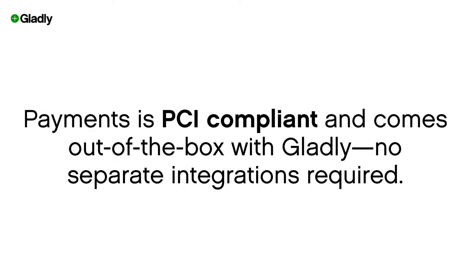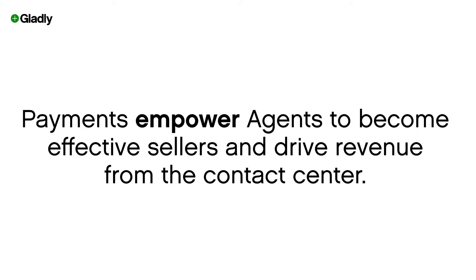Payments comes out of the box with Gladly. It's PCI compliant and no separate integration is required. Payments empower agents to become effective sellers and drive revenue from the contact center.